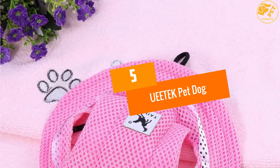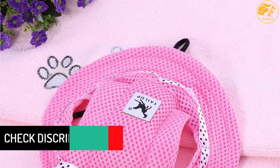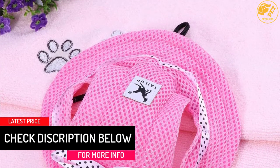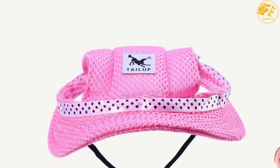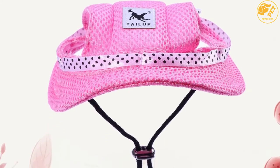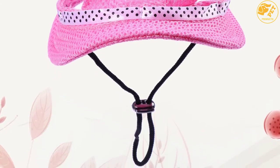At number 5: UEEE TEK PET DOG hat. This particular pet dog hat has ears and would be suitable for your small dog. It is designed to be comfortable for your dog and because of the two holes, it would be breathable. The design of the hat would make your pet look fashionable. With the pink color, your pet would look adorable. With the help of the pet hat, it would be possible for you to protect your pet from the sunshine.